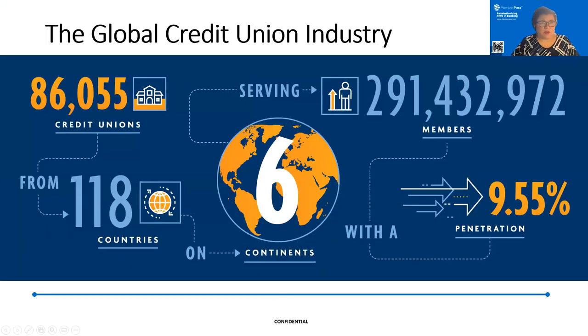This is the industry we serve — the credit union financial cooperative industry. Worldwide, there are over 86,000 credit unions, sometimes called financial cooperatives, operating across 18 different companies. Most importantly, they serve over 291 billion members worldwide. In the US, where our focus is, there are 5,200 credit unions representing approximately 123 billion memberships.